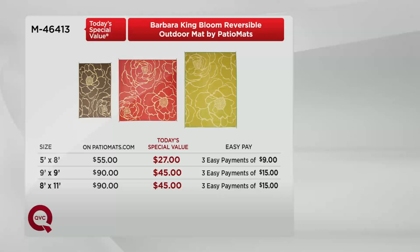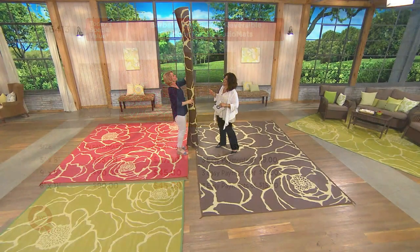I wanted to show you the value one more time — it's huge. You can check websites and see what it costs for a five by eight — we found one at fifty-five dollars. Today's Special Value: twenty-seven dollars. Nine by nine: ninety dollars elsewhere, here forty-five dollars. Eight by eleven: ninety dollars elsewhere, here forty-five dollars. Half price, and the quality and design are there along with sizes you can't typically find out there.